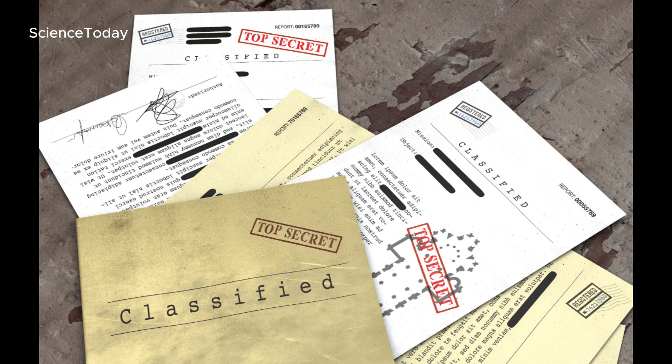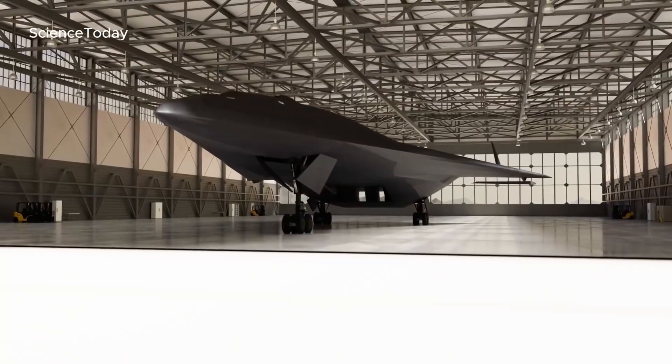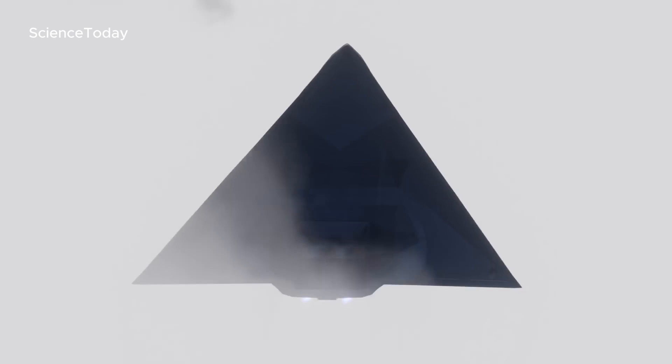Rumors have circulated for years about an even more mysterious plane — the Aurora. Allegedly developed with black budget funding, Aurora was said to replace the SR-71 Blackbird, reaching speeds of Mach 5.3. Could this super-fast aircraft be the reason for strange sightings of triangular-shaped crafts all over the world?